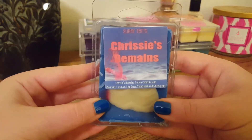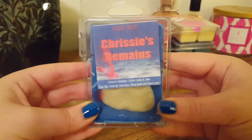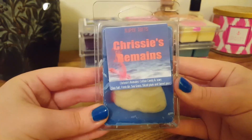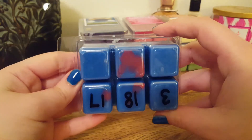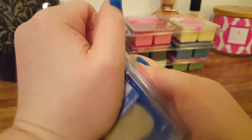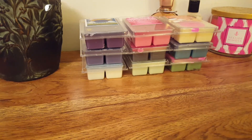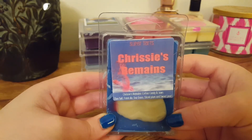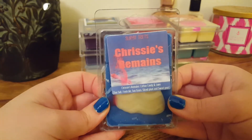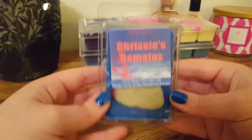The next one we have is Chrissy's Remains, and this is Cotton Candy and Jaws. Jaws is Sea Salt, Fresh Air, Seagrass, Sliced Plum, and Sweet Pear. I've never had Jaws on its own yet because it's always been sold out — it's a very popular blend of hers. This is the top and it's got some blood splatter. This is very nice — it's a very oceany, fresh scent. That's mainly how I could describe it. I don't know if it's sweeter than the original Jaws, but I really like this one. I feel like this would be really good in a perfume as well because it's also very feminine, and it's strong on cold.